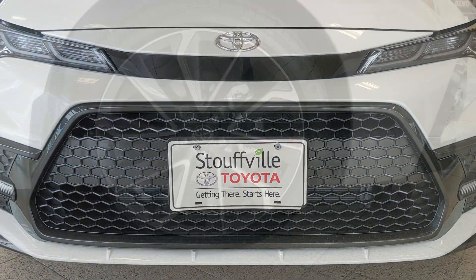Under the hood we find a dynamic force 2-liter 4-cylinder engine and a direct shift continuously variable transmission. This XSE puts out 169 horsepower — that's an improved 23 horses. Also offering a sport mode for customized driving.